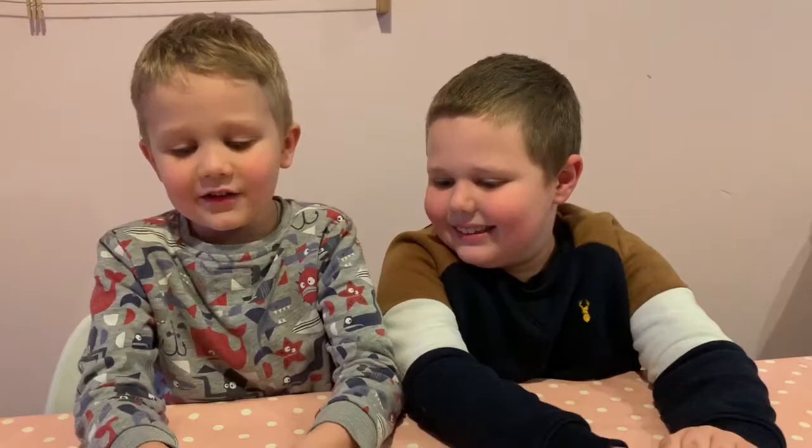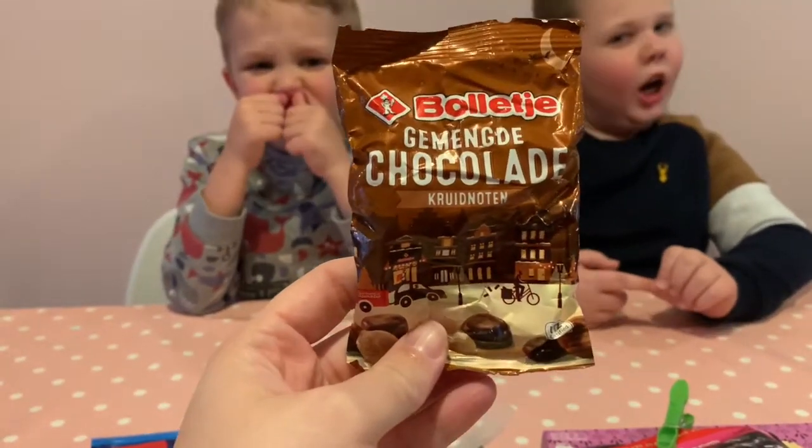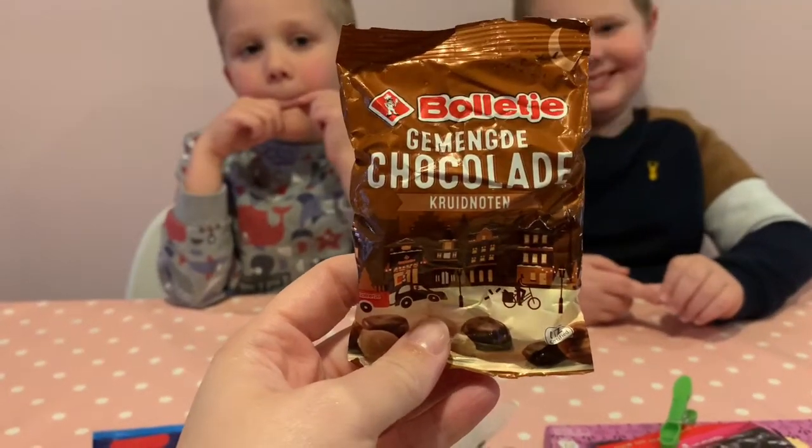Hello and welcome to trying Dutch sweets! Thank you to one of the people Mummy loves most in the world, Dennis. Welcome to Mummy murdering the Dutch language.